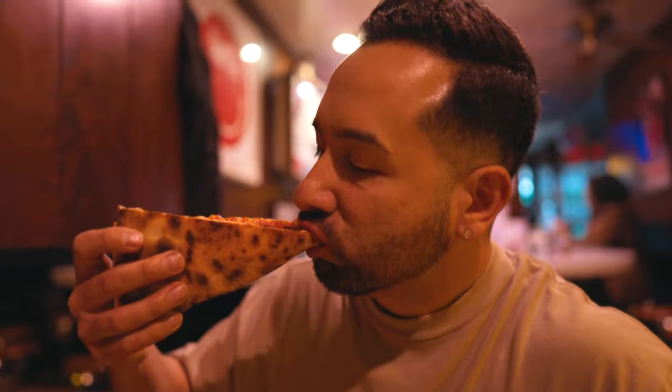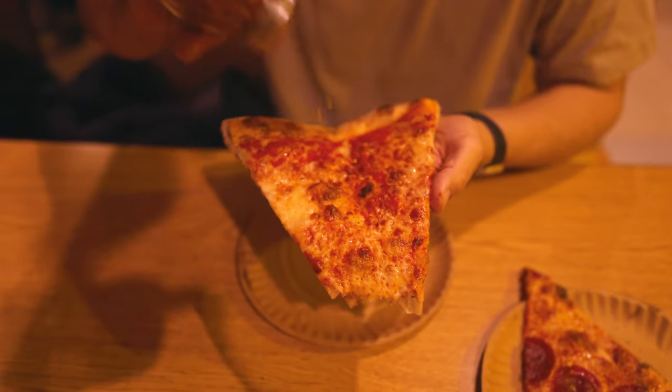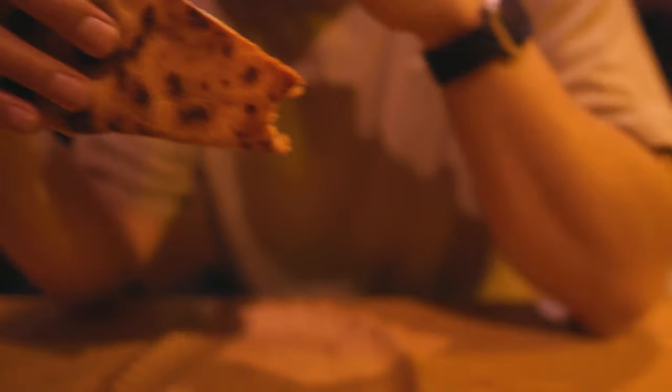Our first stop is at Scar's Pizza on the Lower East Side slash Chinatown. We got two slices. I'm going to go for the cheese; the rest really want the pepperoni. It's been about a week since we last filmed the pizza video, so we've been craving it for like the past six days because we just do it so much on the channel.